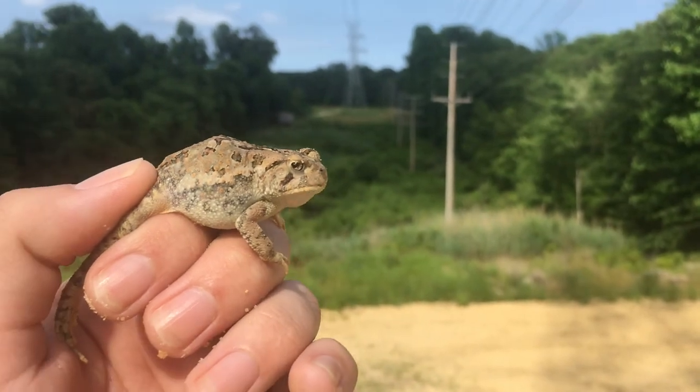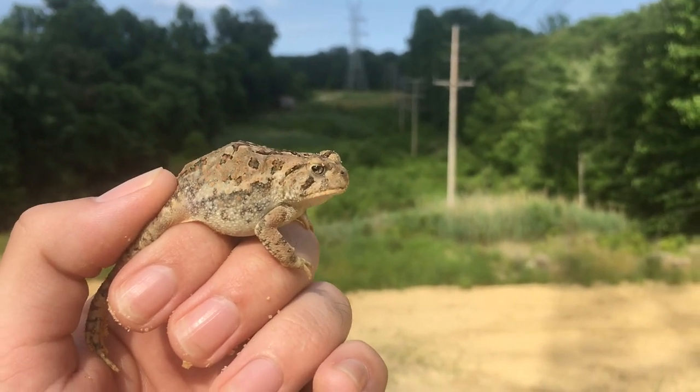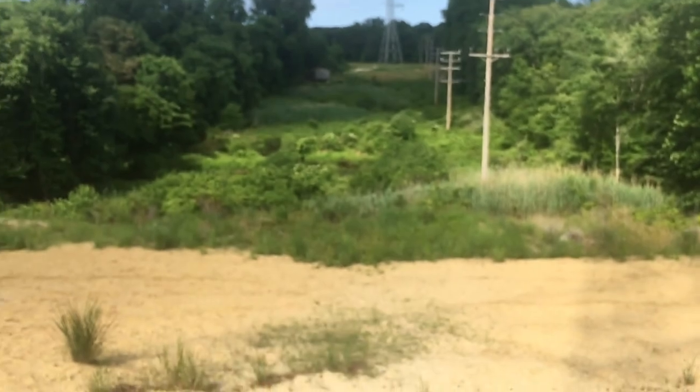This is the habitat we're looking at — this is just a power line cut.